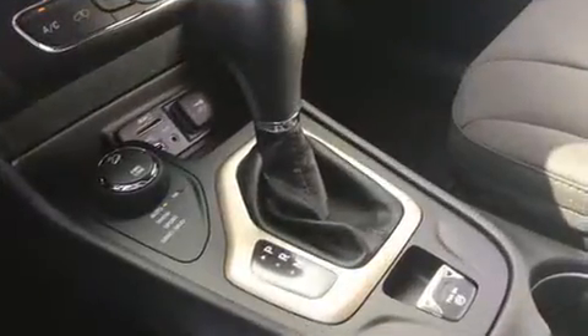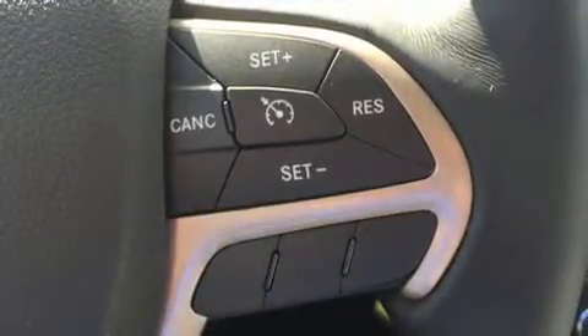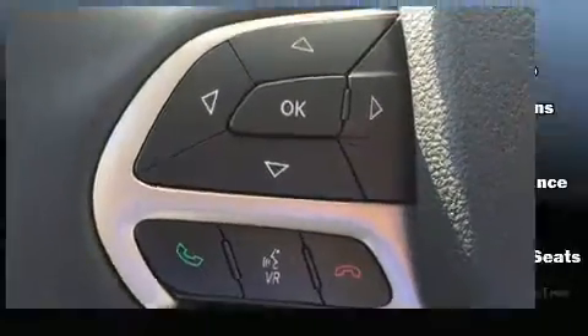Additional features include remote keyless entry and air conditioning. With high-intensity discharge headlights illuminating your path, you'll always appreciate maximum visibility.